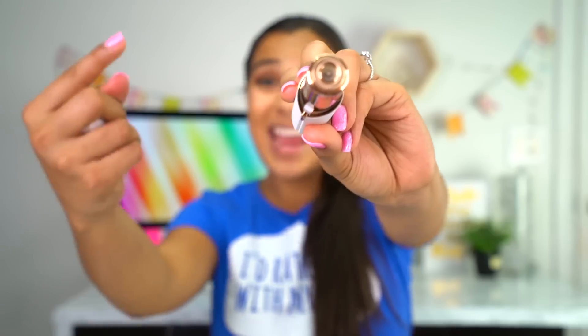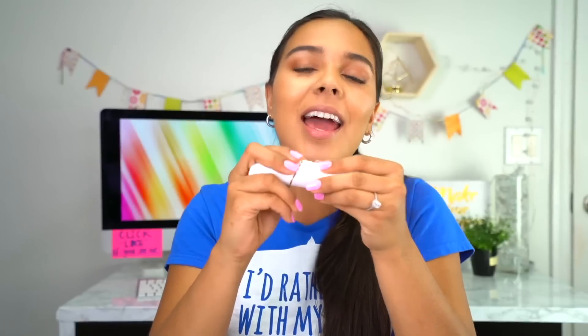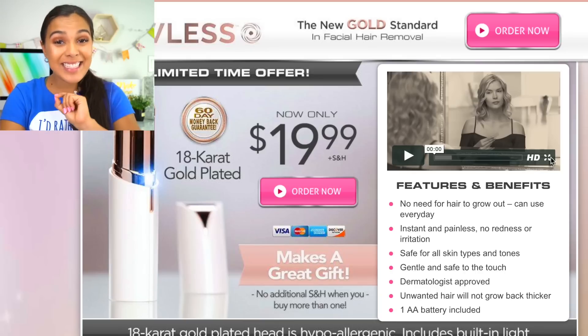This next product targets two things: a girl who's hairy — which is me. This is the Finishing Touch Flawless Facial Hair Removal. It looks kind of like a lipstick or a tampon. It is 18K gold. I had to buy it because it's summer and I'm a hairy girl. Literally this stache has been growing since the winter. We're going to test it out, but first we're going to see what this product claims to do. This retails for $19.99, which I think is kind of expensive.